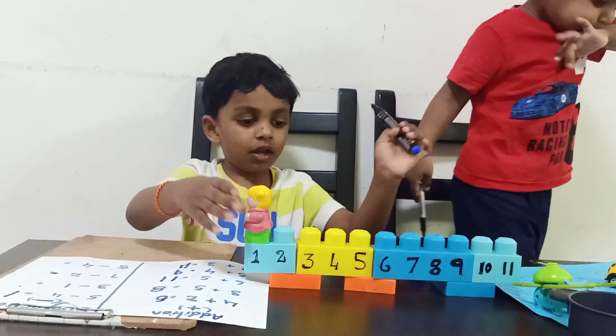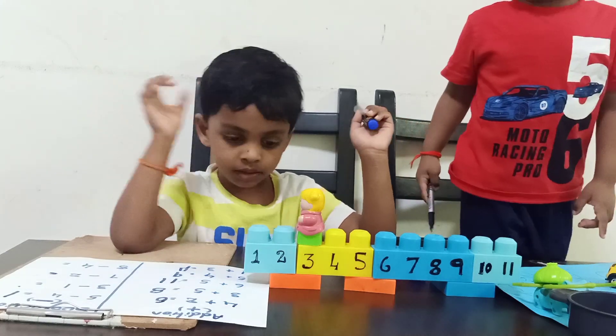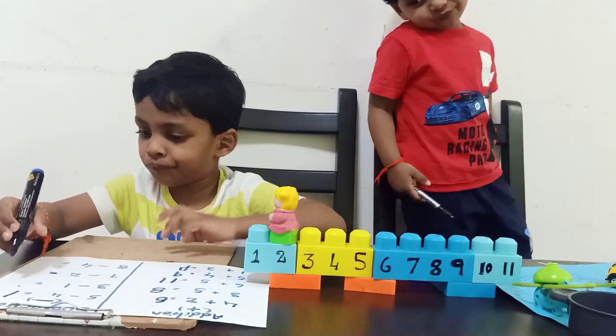Three minus one. Now go to three. Now take one backward jump. One. What is the answer? Two. Very good.